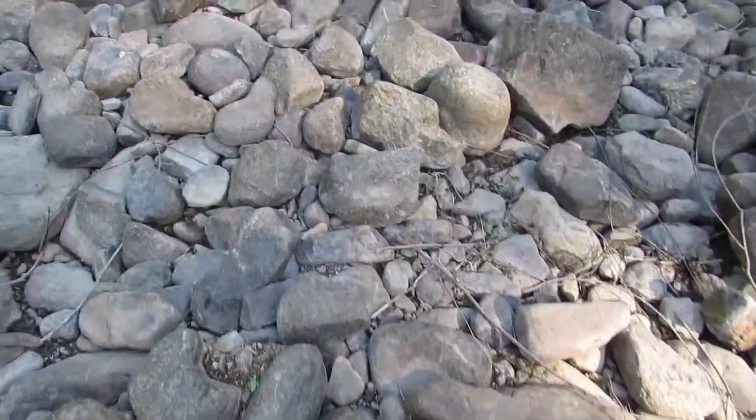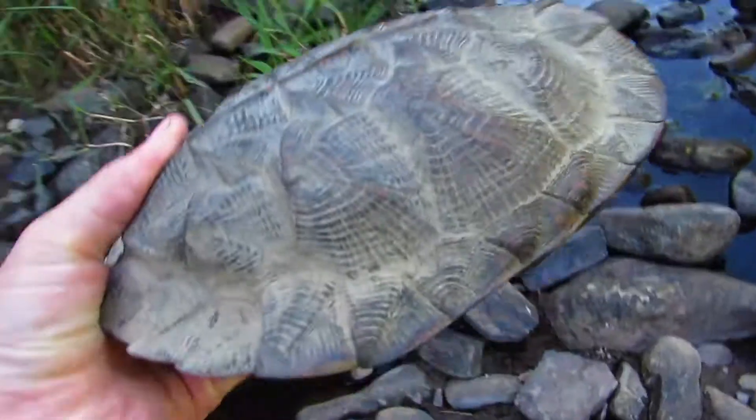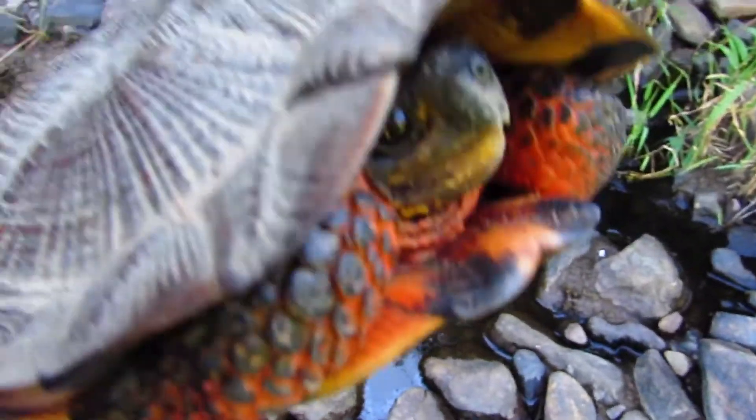The sun just started getting higher, so I'm coming out here looking for all these rocks. I found a wood turtle. They're not the smallest of turtles — they get pretty big.